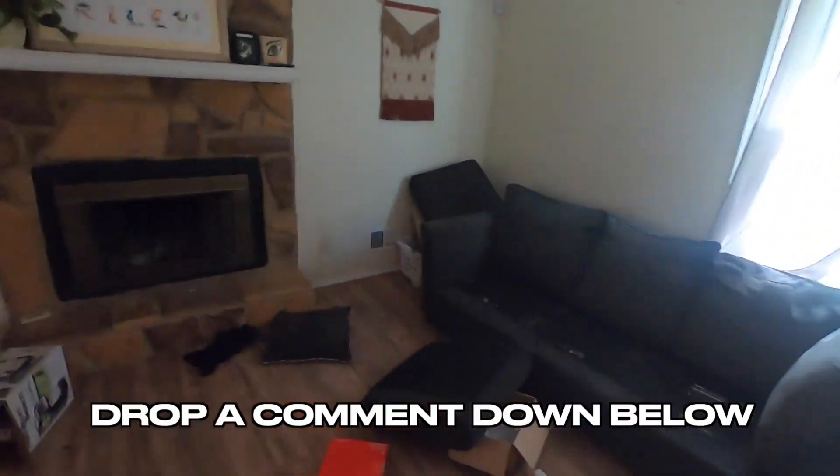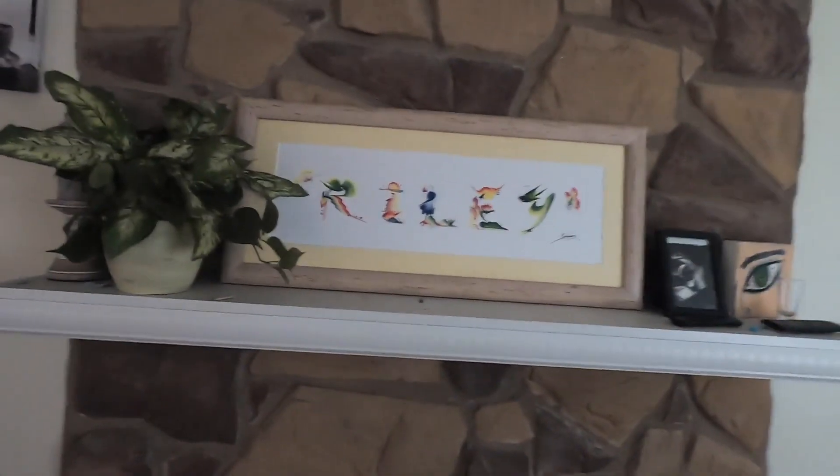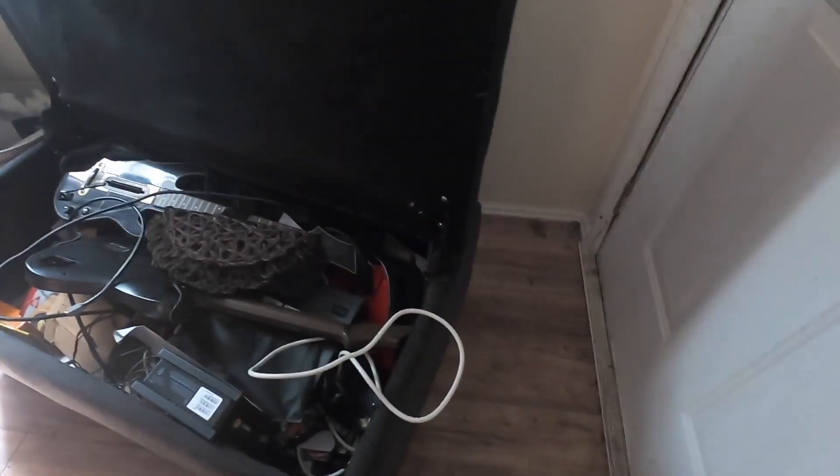This is all trash right here. Over here we've got a couch, a couple of couches. I don't really see anything of value. Floors look okay though — it's pretty nice vinyl flooring. Here's some guitars, Guitar Hero guitars, and some other stuff. Nothing really too crazy. Some more little pictures there.